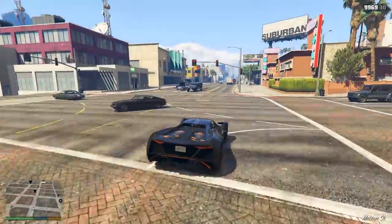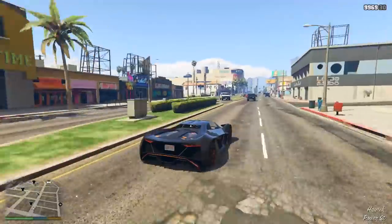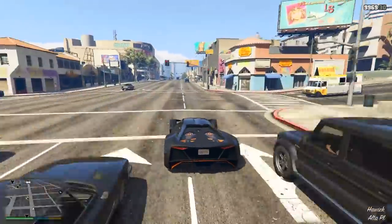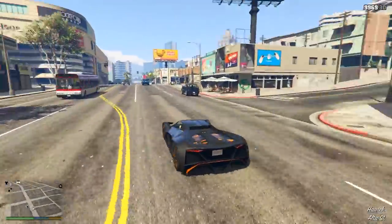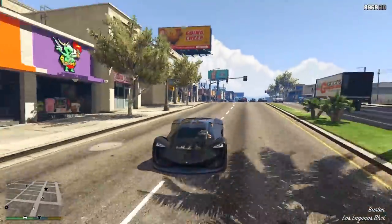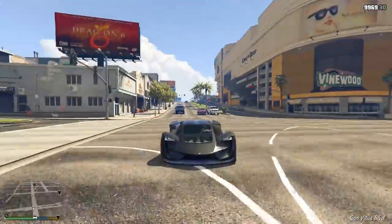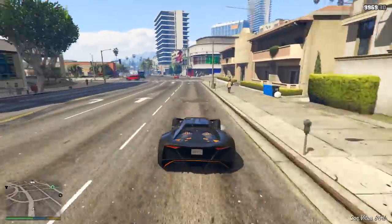Hello guys, what's going on? My name is Sam, or Chaotic, and welcome back to another GTA 5 video here on my channel. In today's video, we're going to be taking a look at the 6 confirmed cars and vehicles that we know about so far, which will be coming to GTA Online this month in July in the nightclub update.